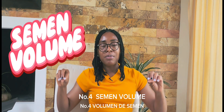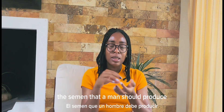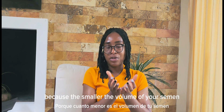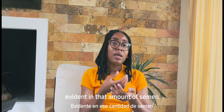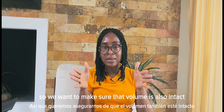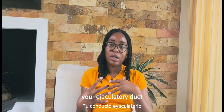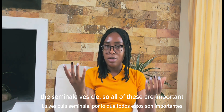Number four is semen volume. The sperm is carried in semen, and the smaller the volume of your semen, the lesser the quantity of sperm in that amount, which will affect fertilization. We want to make sure volume is intact. If you're producing less than 1.5 ml of semen, we might suspect an obstruction of your ejaculatory duct, or some problem with the prostate or seminal vesicle.